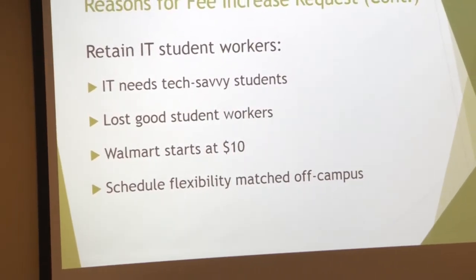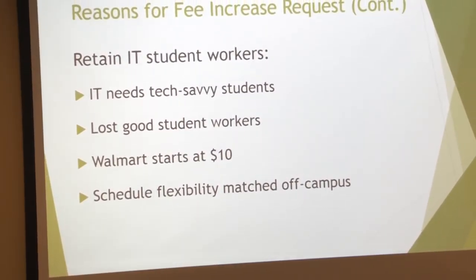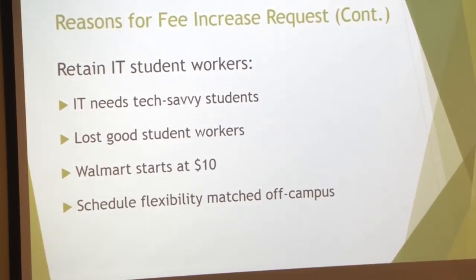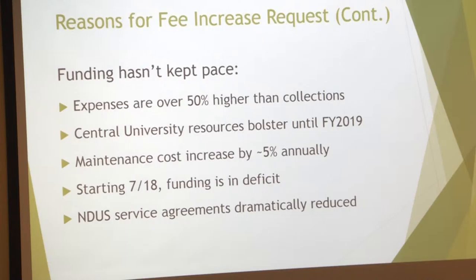The second part of our request is a salary increase for our student workers. We can't do IT at NDSU without our student workers — they are absolutely essential. What we've been finding is that as companies like Walmart have moved their salary to $10 or more an hour, we're just not able to compete for the types of students that we need to service properly. A lot of folks off campus are now offering a lot more schedule flexibility for students, and funding just hasn't kept up.